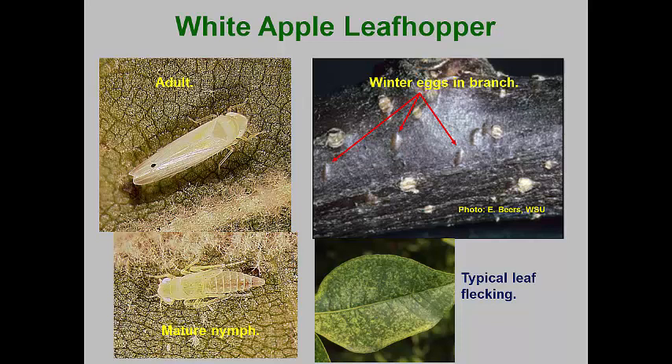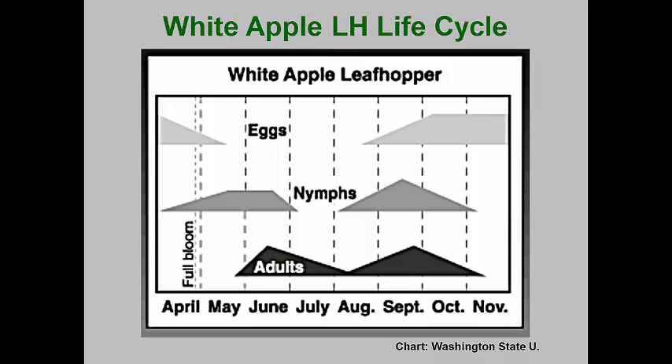These are mesophyll feeders, so they make white flecks on the leaves. The adults and nymphs produce tar spots which can be deposited on fruit, making it less suitable for sale. On ornamental plants, the tar spots are usually not obvious. This pest overwinters as eggs inserted into the outermost layer of bark of small branches. The overwintering eggs begin to hatch in late April, usually when tree flower buds are beginning to show some color.